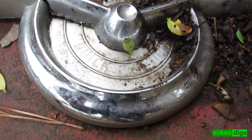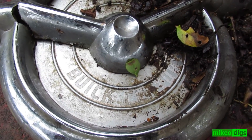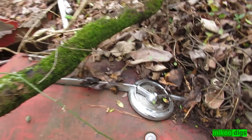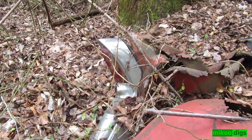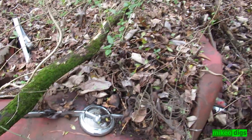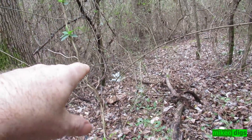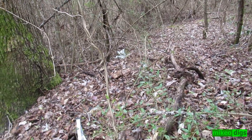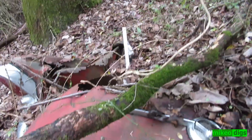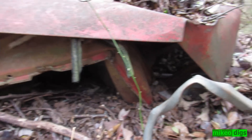It says Buick Century. My mom used to drive a Buick — the Century. I guess the whole car's here. I see the bumper right there — the front bumper. I bet there's some snakes under that thing.